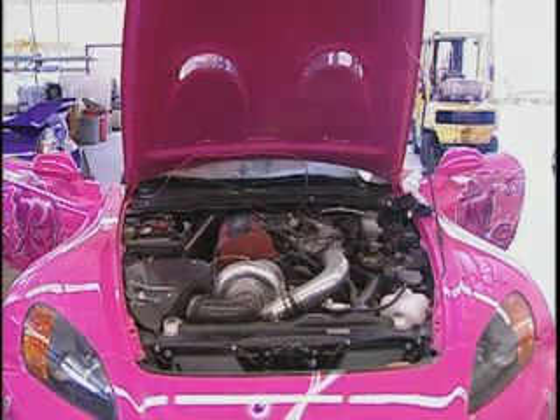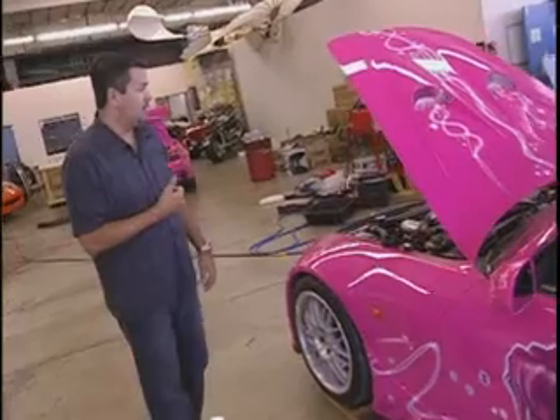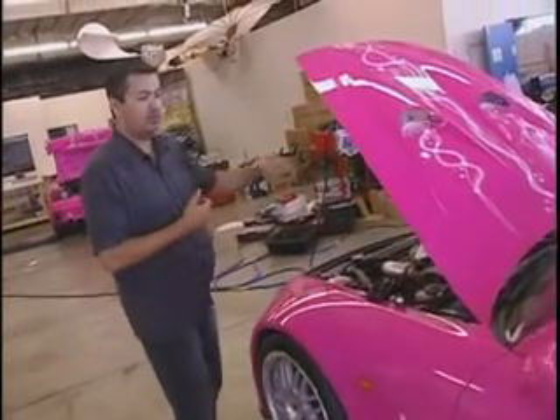A reactive exhaust. It came with a Paxton Novi supercharger on the car. And all the Valeside componentry we put on the car.